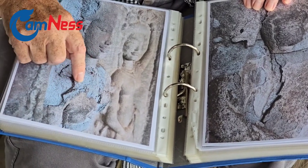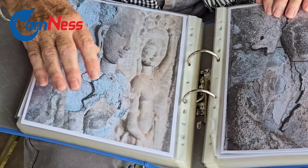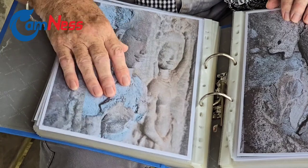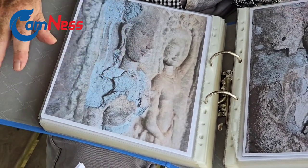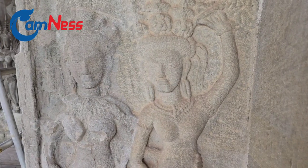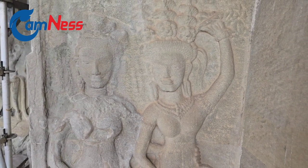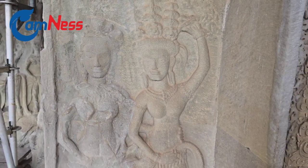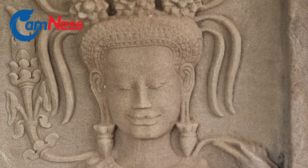It's flaking and sanding. So if you don't do something, it will not survive at least the next one or two years. Do you think the apsara on the upper part receives damage differently from the apsara on the lower part? Because people on the lower part can touch them, but at the upper part people cannot touch.